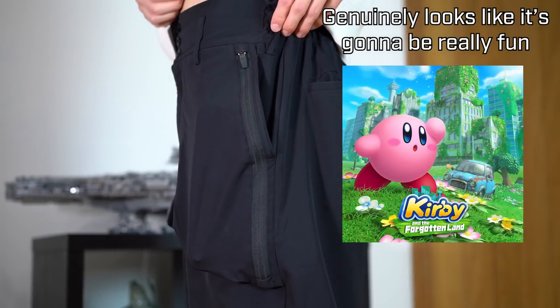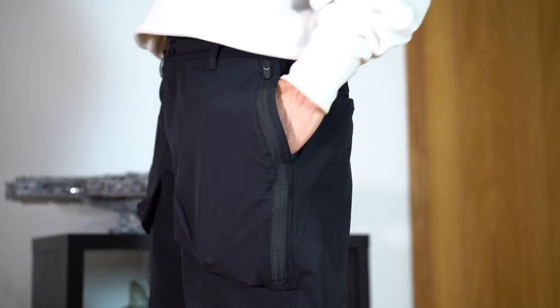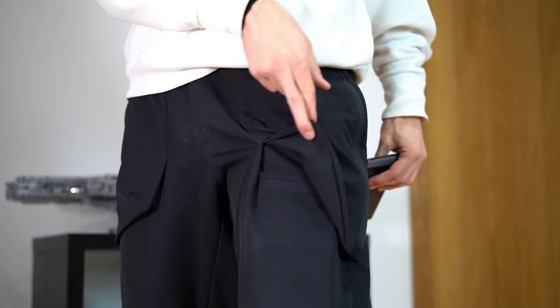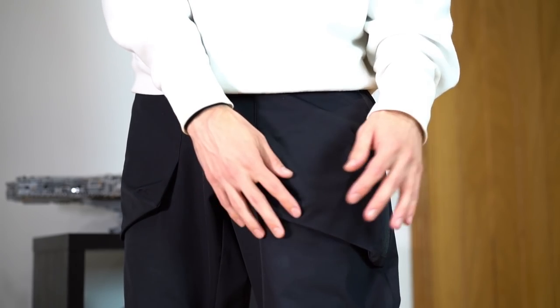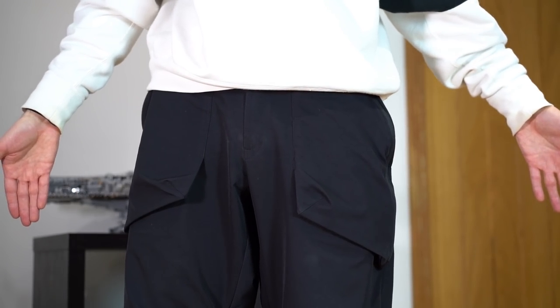It just looks like an extension of the hand pocket construction, but these things are absolutely enormous — they easily pass the patented Nintendo Switch test. The floating design of these pockets accentuates those stacks but also conceals some phone pockets underneath each side, so there's an extra two pockets, both big enough for an XL-sized phone. What looks initially like two pockets is actually six — hand pockets, cargo pockets, phone pockets — and of course there are chunky pockets at the back too, for a total of eight.